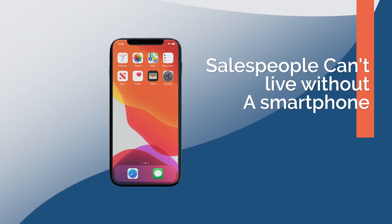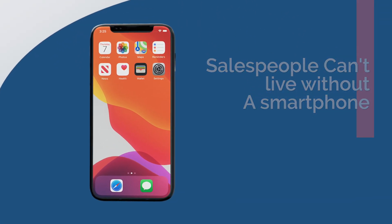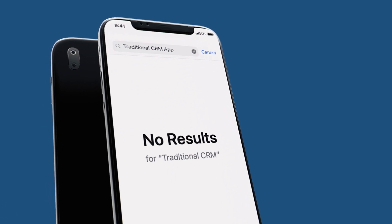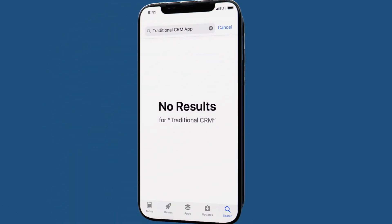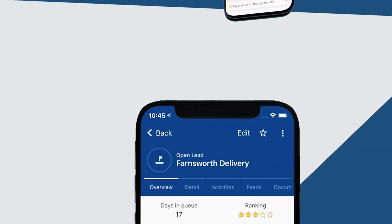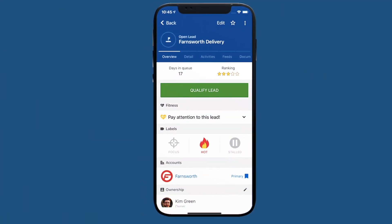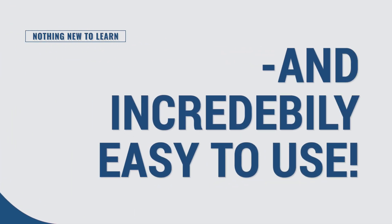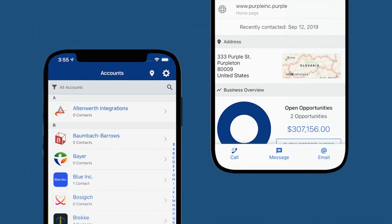Today salespeople can't live without a smartphone. However, traditionally CRM systems have either ignored smartphones or developed token, stripped-down apps. Not so Pipeliner CRM, which out of the box delivers a mobile CRM app that has the same visualization and features as the browser version — nothing new to learn and incredibly easy to use.